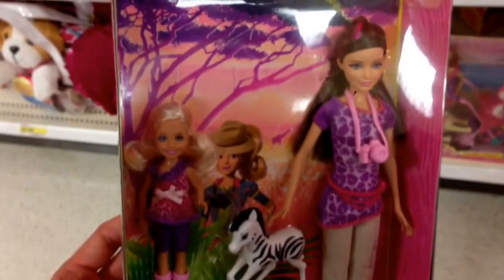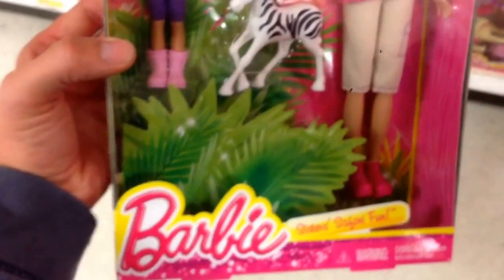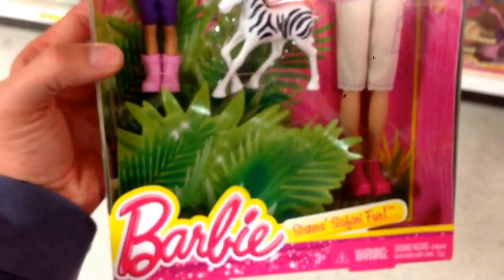Hey guys, welcome back to Top Show Toys. Check this out from Barbie — this is the Sisters Safari Fun.